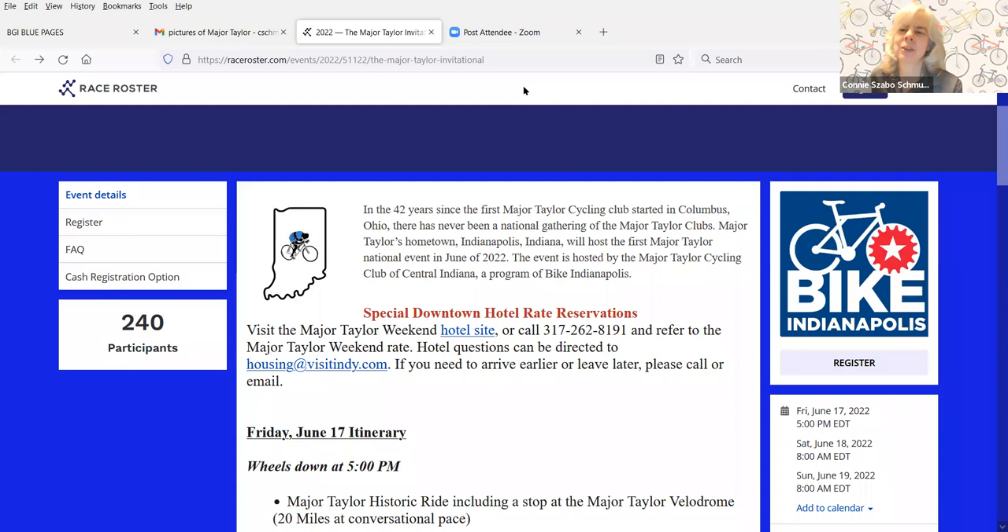Bicycle Garage Indy put together a mural ride on Ride Spot that starts at City Market and goes by Major Taylor's mural, as well as murals of Vonnegut, jazz greats, James Whitcomb Riley, Mary Evans, and Reggie Miller — six murals in total. A link to that will be in the video description and chat.